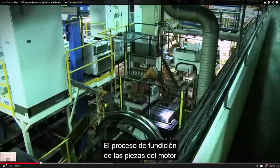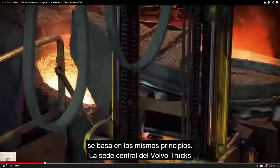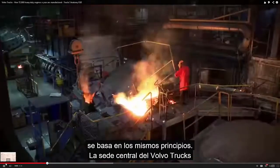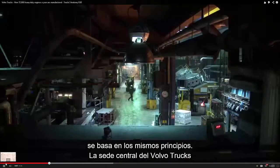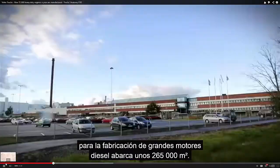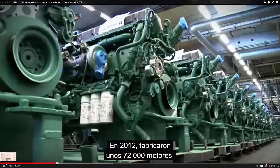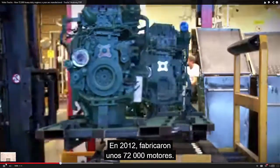The process of casting engine parts here at the diesel engine manufacturing plant in Skövde, Sweden, is based on the same principles. The Volvo Group Trucks operation site for manufacturing heavy-duty diesel engines covers 265,000 square meters. In 2012, they produced approximately 72,000 engines.